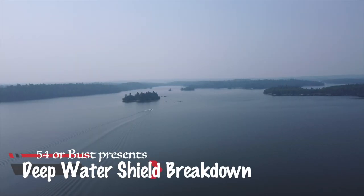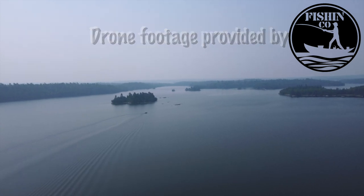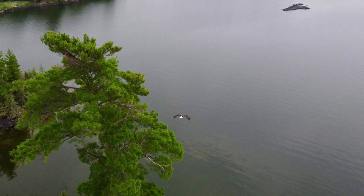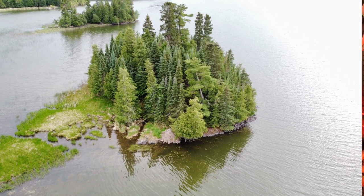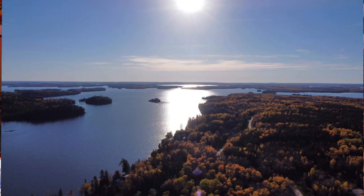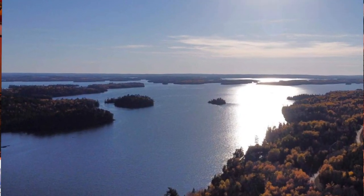Shield Lakes are notorious for their hard-to-fish deep water areas. There are thousands of islands within the Canadian Shield. Every spot looks good. It's how you break them down and how you relate to your style of fishing that's going to lead you to success or failure on Shield Lakes.